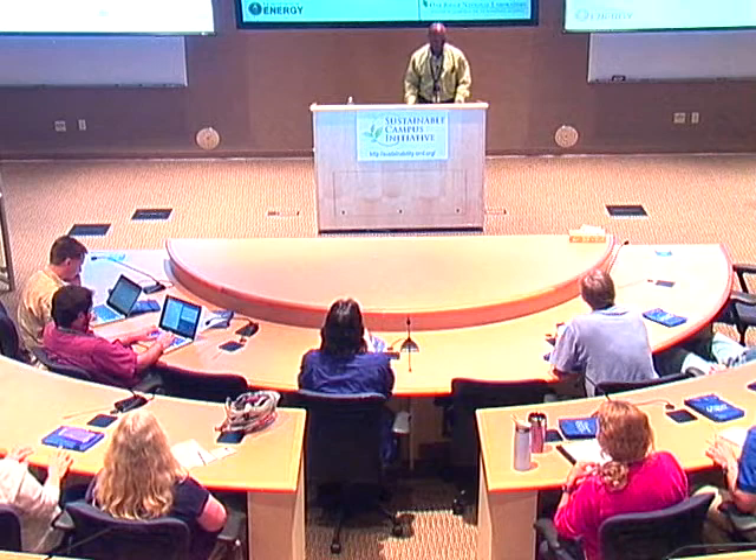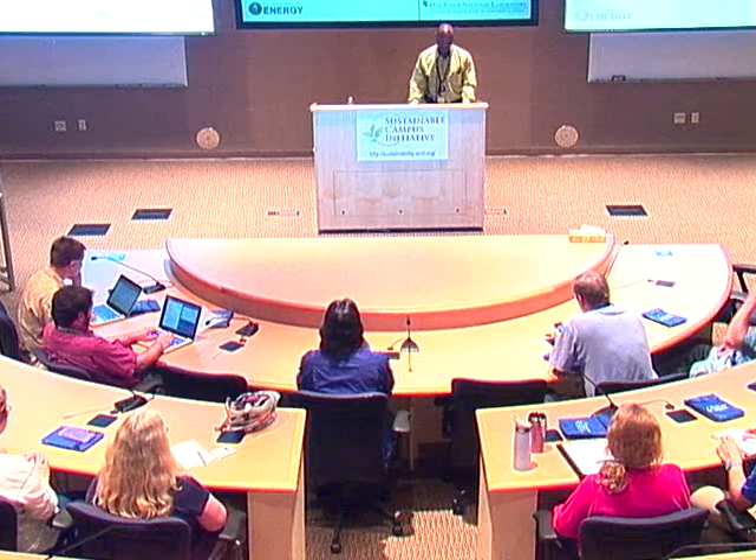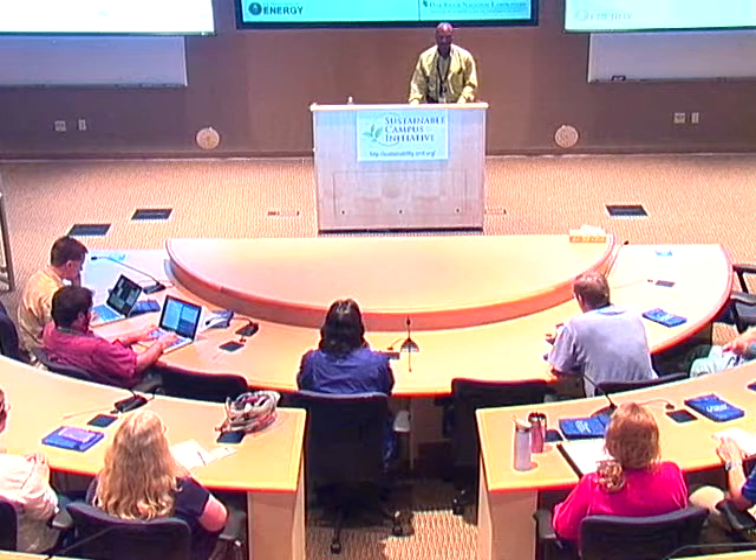Good afternoon. We should have a little bit more energy, pun intended, than that, especially on a Friday afternoon. Good Friday afternoon to you all. I'm Hurtis Hodges, Director of the Facilities Management Division. On behalf of the Oak Ridge National Laboratory and those involved in the Sustainable Campus Initiative, I welcome you to another of our Sustainability at Home seminars.